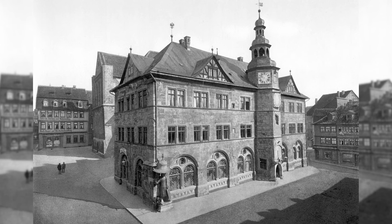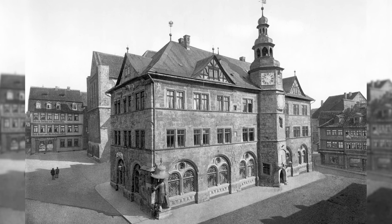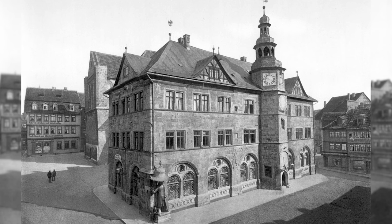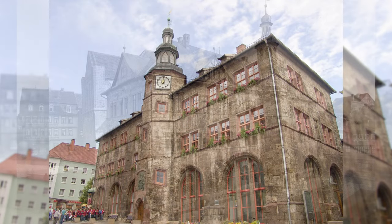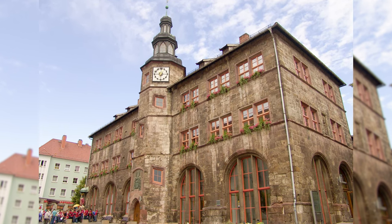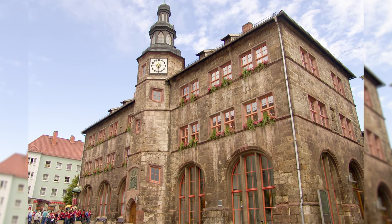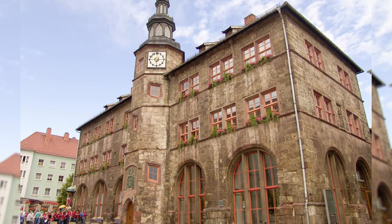Here we can see the old town hall of Nordhausen in Thuringia. This was built in 1610 in Renaissance style. During the air raids on Nordhausen in 1943, large parts of the building and much of the surrounding development were destroyed. In 1952 the building was reconstructed.